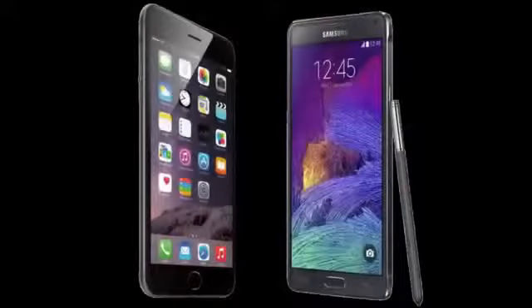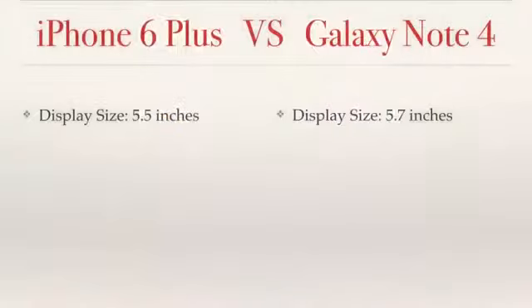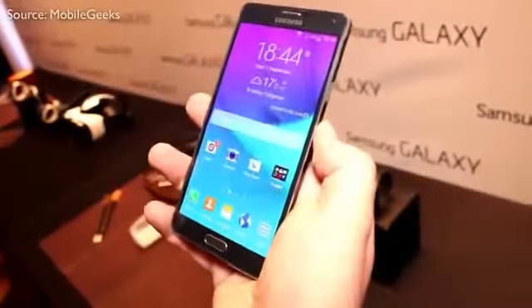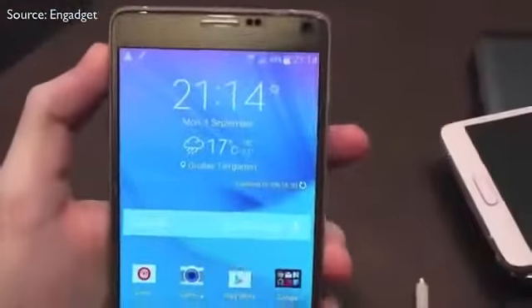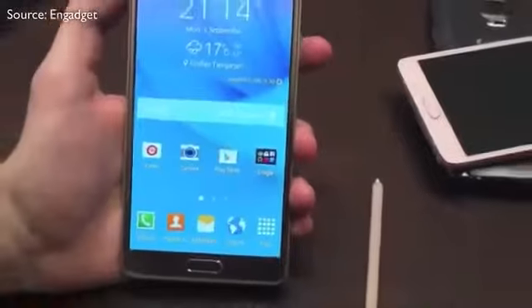Because it is a phablet, let's begin with the display size. The iPhone 6 has a size of 5.5 inches, meanwhile the Note has a display size of 5.7 inches. So the Note is 0.2 inches above that of the iPhone 6, and that is definitely going to come in handy while watching movies, playing games, browsing the web, and so on.